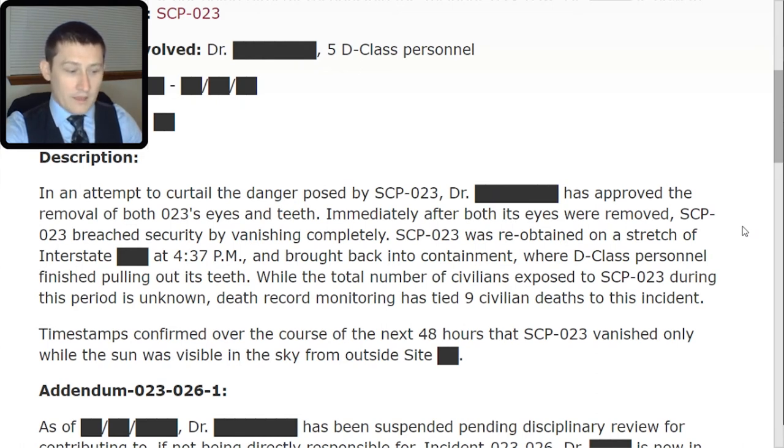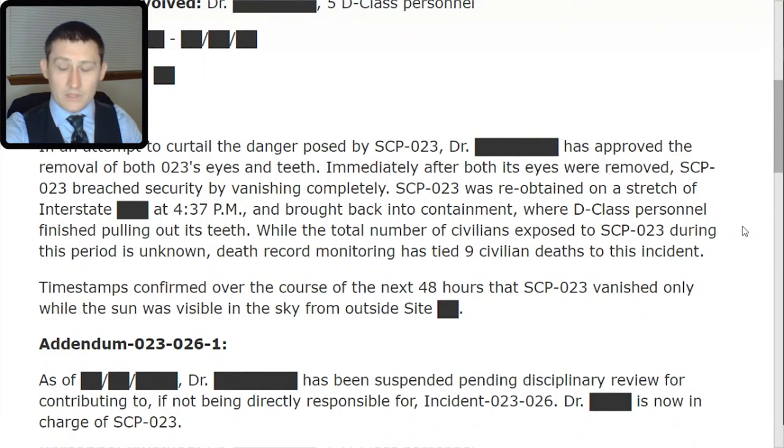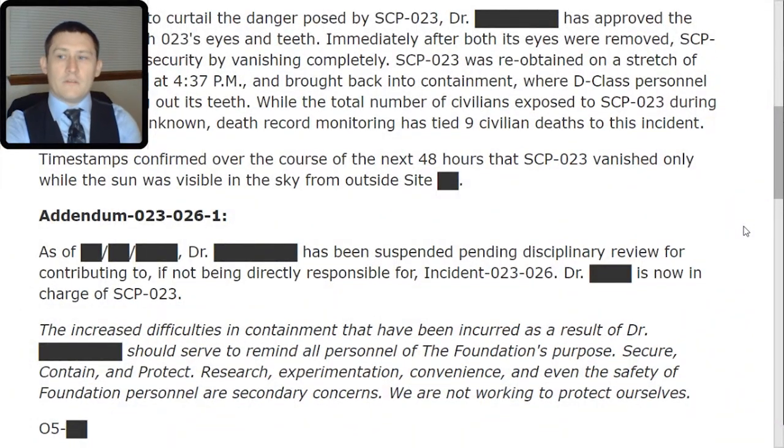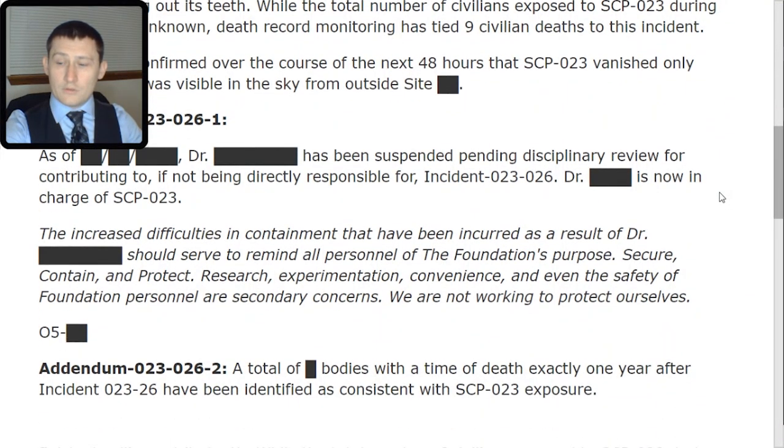As of [REDACTED], Dr. [REDACTED] has been suspended pending disciplinary review for contributing to, if not being directly responsible for, Incident 023-TAC-26. Dr. [REDACTED] is now in charge of SCP-023. The increased difficulties in containment incurred as a result should serve to remind all personnel of the Foundation's purpose: Secure, Contain, and Protect. Research, experimentation, convenience, and even the safety of Foundation personnel are secondary concerns. We are not working to protect ourselves. A total of [REDACTED] bodies with a time of death exactly one year after Incident 023-TAC-26 have been identified as consistent with SCP-023 exposure. That concludes Incident 26.